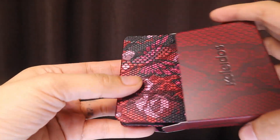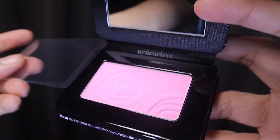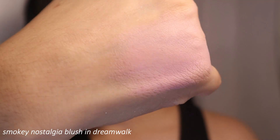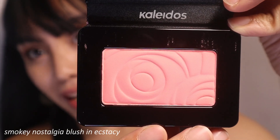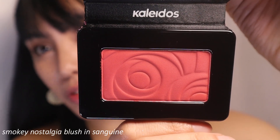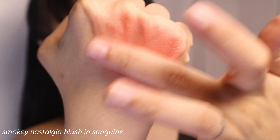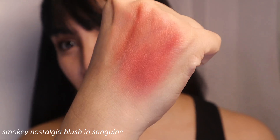Now let's go to the blush. I have three blushes, which I believe are from the Smoky Nostalgia Collection. The first one is in the shade Dream Walk — it's like a pale rose color. The next shade is called Ecstasy, and it's like a pinky coral. Then the last one is the boldest shade of them all, called Sanguine — and it is red. It's a perfect blush if you're going for a tomato girl makeup look.